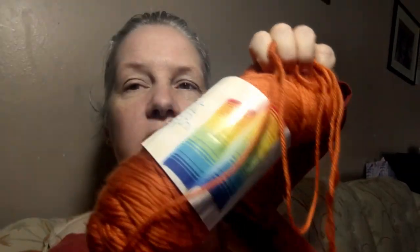Then I have this yarn here — this is a Caron Simply Soft, and the color is called Pumpkin, so it's a pumpkin color. I am casting on today a blanket that I'm going to be sending to Boggy Creek next fall. It's a stitch sampler kind of blanket called Anthology, and I'm casting that on today.